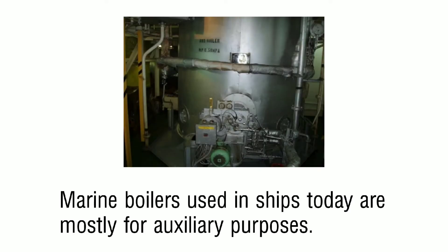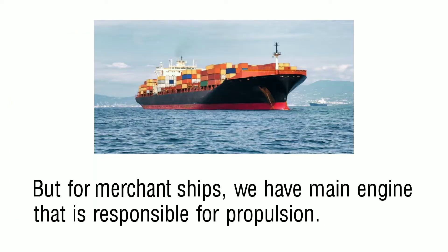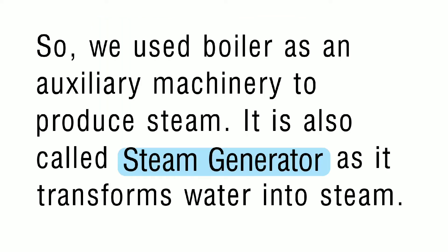Marine boilers used in ships today are mostly for auxiliary purposes. Before, boilers were used as part of the main propulsion system, although there are still ships using steam turbines, mostly found in high-speed vessels used by navies. For merchant ships, we have a main engine responsible for propulsion, so we use the boiler as auxiliary machinery to produce steam. It is also called a steam generator, as it transforms water into steam. There are two types of boiler: